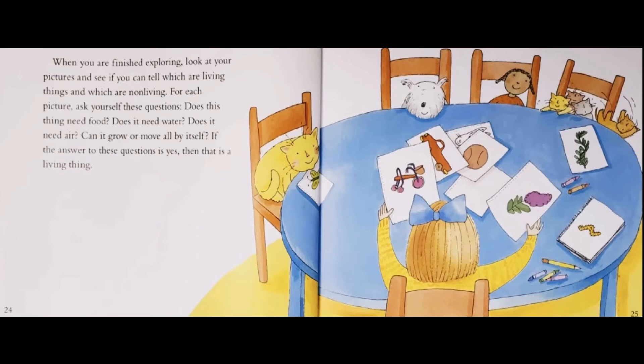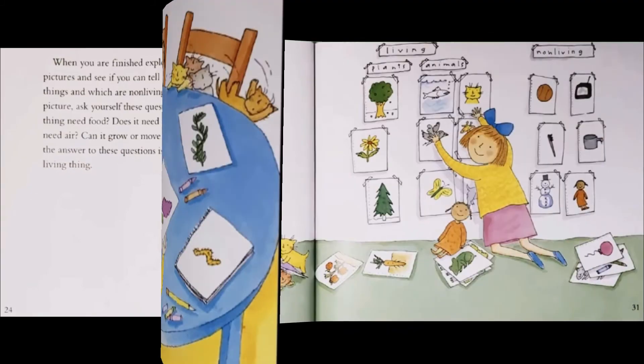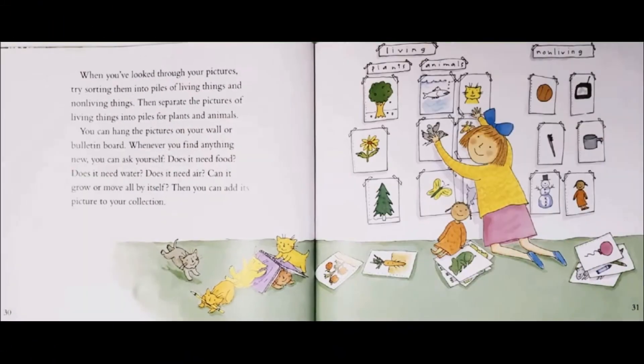For each picture, ask yourself these questions: Does this thing need food? Does it need water? Does it need air? Can it grow or move all by itself? If the answer to these questions is yes, then that is a living thing. When you've looked through your pictures, try sorting them into piles of living things and non-living things. Then separate the pictures of living things into piles for plants and animals.